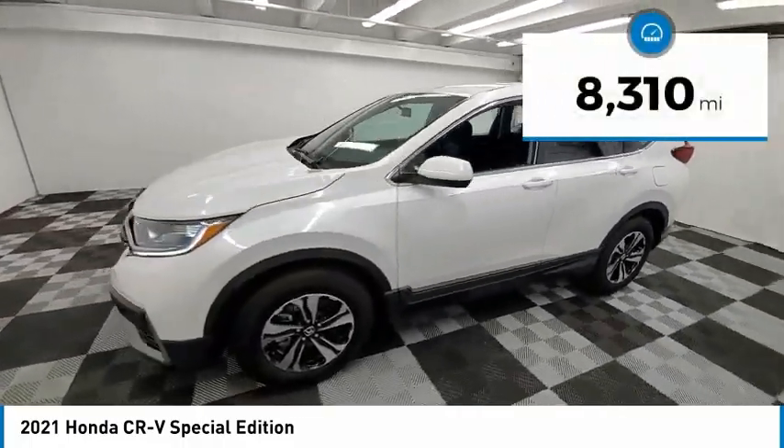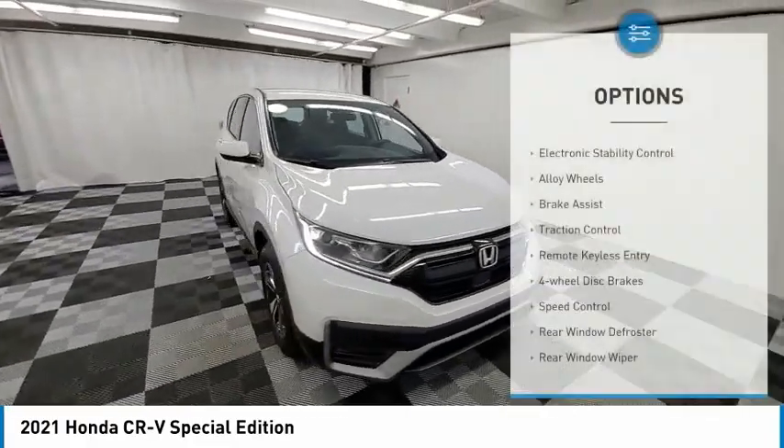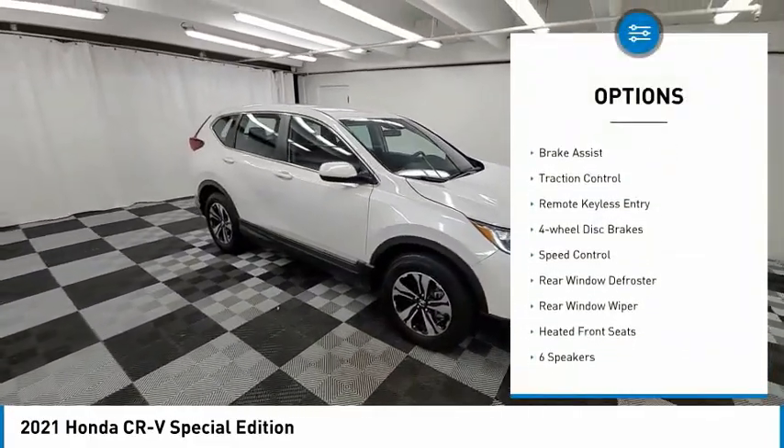This vehicle has less than 9,000 miles. Here are some of this vehicle's great options: electronic stability control, alloy wheels.